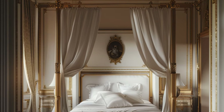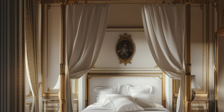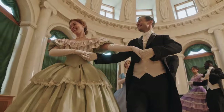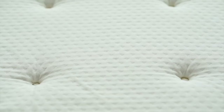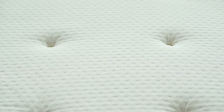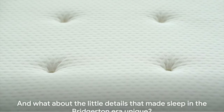Then we have the grand four-poster bed, an iconic symbol of luxury and status. The towering posts draped with heavy curtains provided warmth, privacy, and protection from bothersome mosquitoes. Some of the wealthier individuals might have enjoyed mattresses — layers of straw, wool, or horsehair encased in ticking, placed atop the feather beds for added comfort and support.